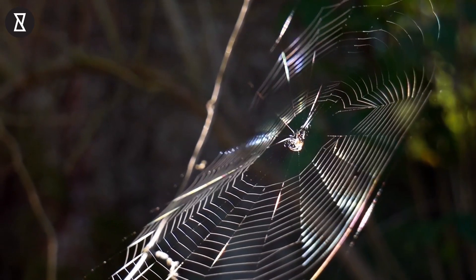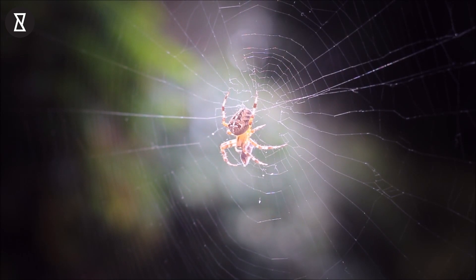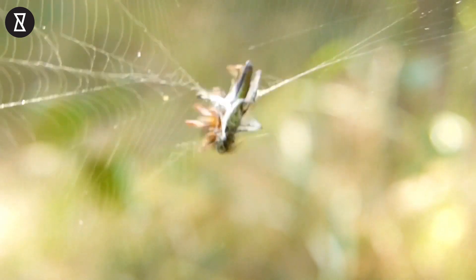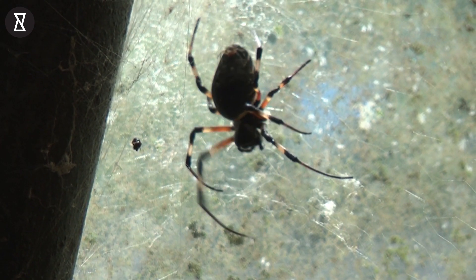Spiders produce several types of silk from different types of spinning glands. One type of silk produced by virtually all spiders is the type used for wrapping their prey. Another type of silk is used to make their egg sac, and yet another is a sticky type often used as part of the spider web.